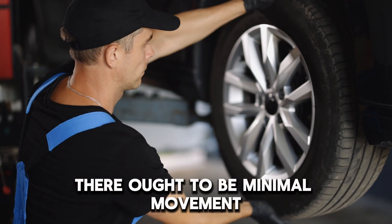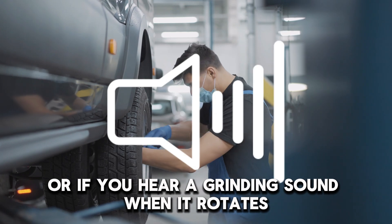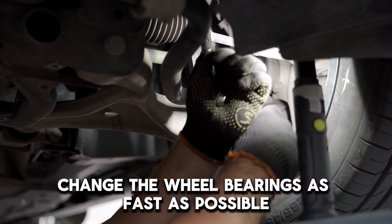There ought to be minimal movement. If it moves more than it should, or if you hear a grinding sound when it rotates, then the wheel bearings are damaged. To fix this issue, change the wheel bearings as fast as possible.